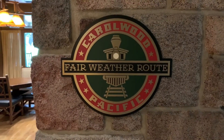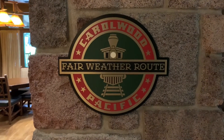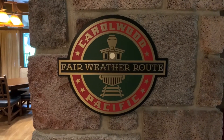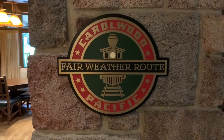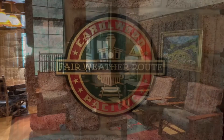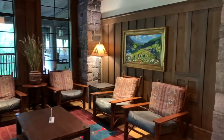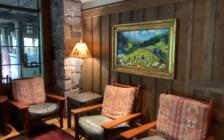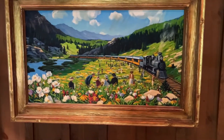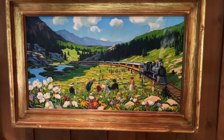Right here is the Pacific Fairweather route — this is the hidden gem here at Disney's Wilderness Lodge Villas. No one really talks about it, but I'm going to show you more in depth and share some little stories and details that other people might not know. Right next to that sign is this beautiful little seating area, and next to it a little painting of a train going through the mountains and a beautiful little valley — look at all the detail they put into it, with people grazing the valley.